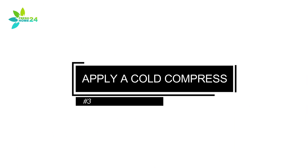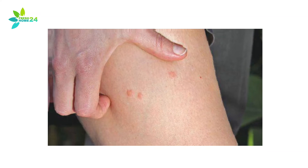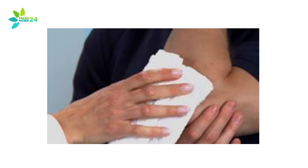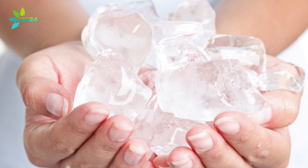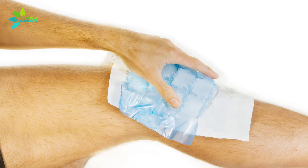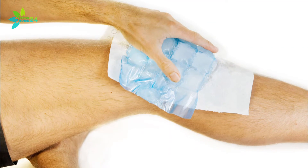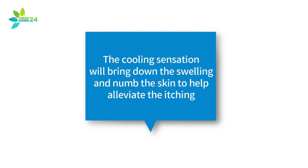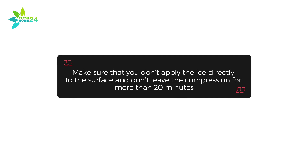3. Apply a Cold Compress. If the gnat bite has brought on unbearable itching and swelling, you can find some relief by applying a cold compress to the site of the bite. Add some ice to a damp washcloth and place it over the bite. Allow the compress to sit over the affected area for at least 15 minutes. The cooling sensation will bring down the swelling and numb the skin to help alleviate the itching. Make sure that you don't apply the ice directly to the skin and don't leave the compress on for more than 20 minutes.